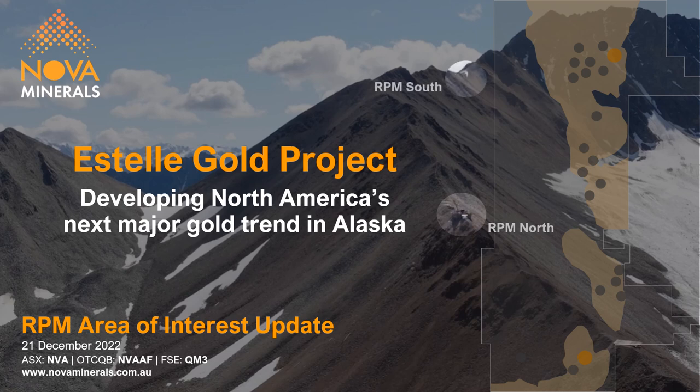Welcome to Inova Minerals' Estelle Gold project update, where we are developing North America's next major gold trend in Alaska. 'Gold trend' being the operative words, given the very large-scale, district-scale nature of the project. This presentation is complementary to the recent news release of RPM results, and we will be discussing those results as well as how the larger project is shaping up.